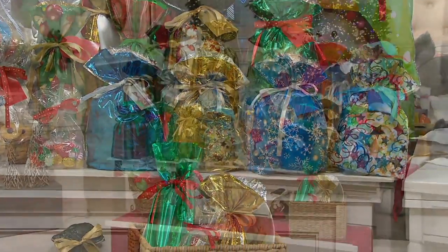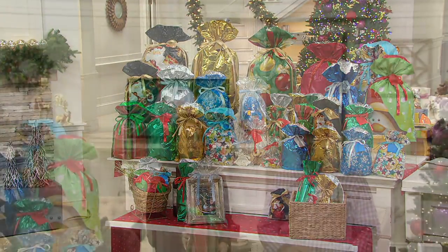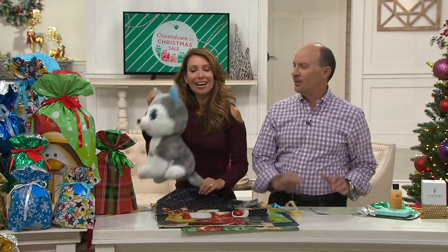You're getting 36 drawstring gift bags with the ribbons and 36 gift tags for $21.12. That math is great. It's on six easy payments of $3.52.